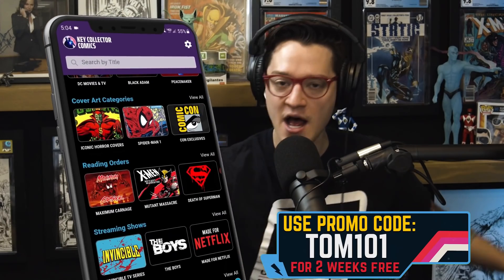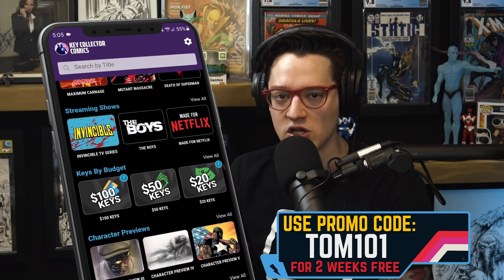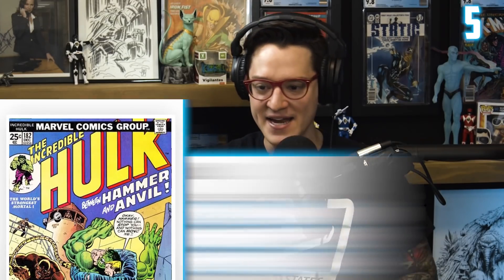Utilize code KOTOM101 on the best comic app in existence, Key Collector Comic Books. You're going to get key alerts — whenever the news breaks, Key Collector Comics is going to be there to keep you up to date.